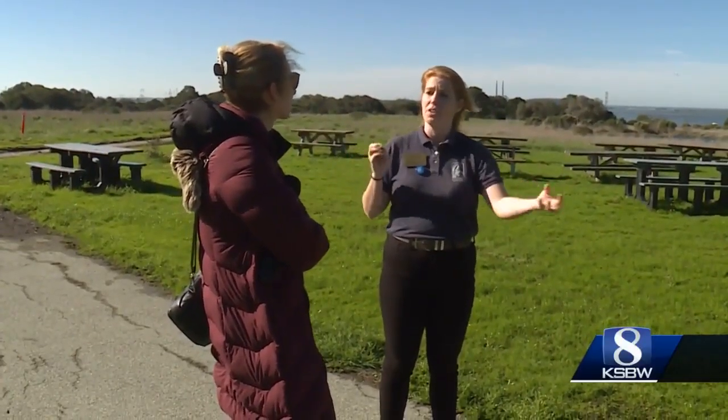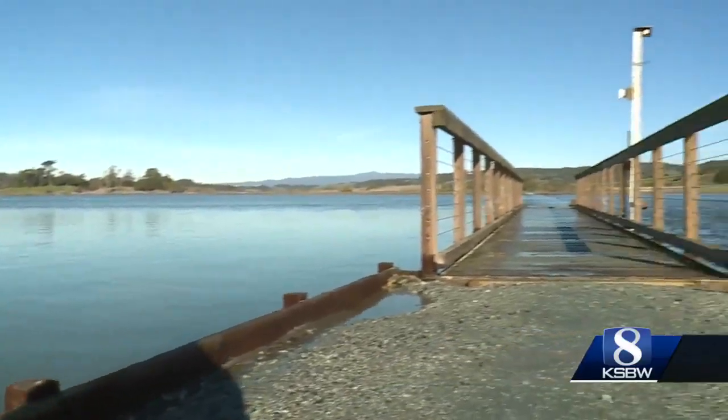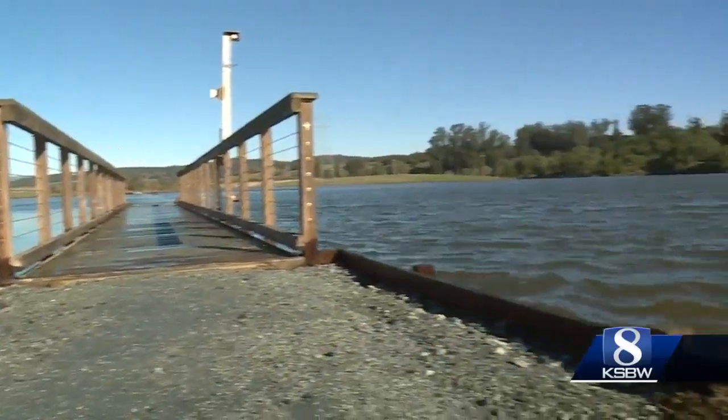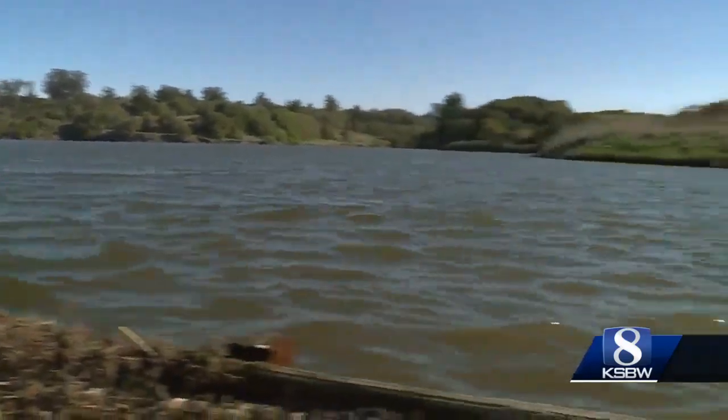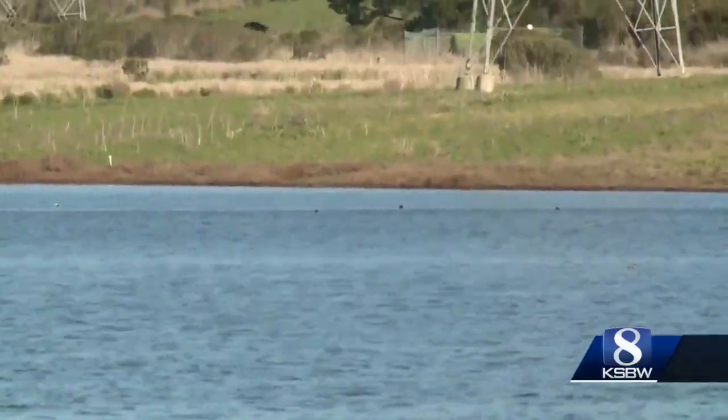Tour guide Ariel Hunter says king tides demonstrate what an average high tide could look like if sea levels rise in the future. She also points out it's not only infrastructure impacted at the slough during king tides — wildlife, including sea otters and sea birds, are noticeably absent when they occur.